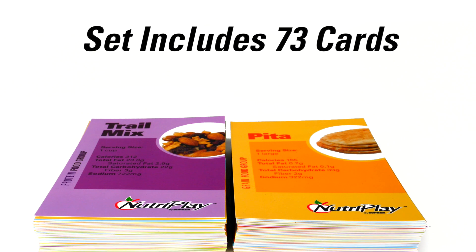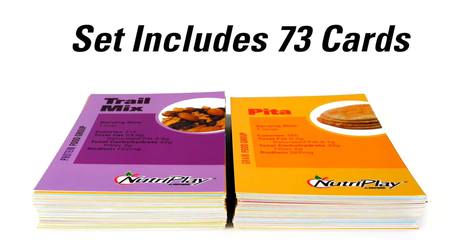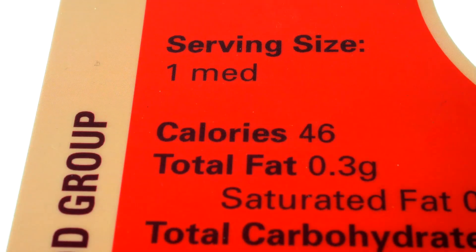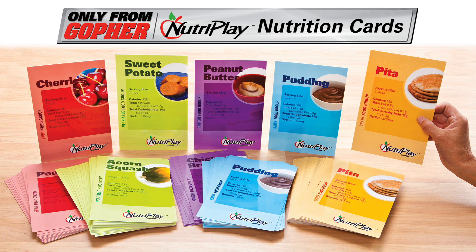NutriPlay Nutrition Card Set includes 73 cards, perfect for a wide variety of nutrition-based activities to get the entire class involved at once. Get the perfect teaching tool for students of all ages with these versatile nutrition cards packed with information. NutriPlay Nutrition Cards. Only from Gopher.